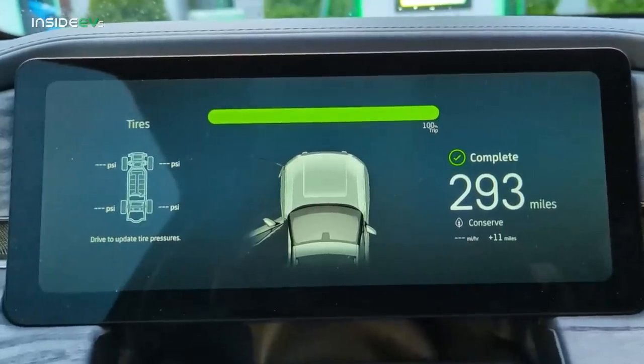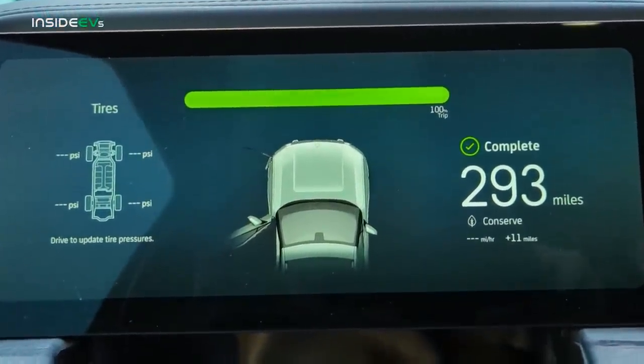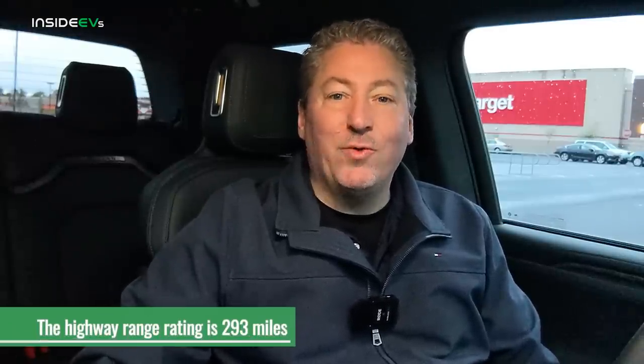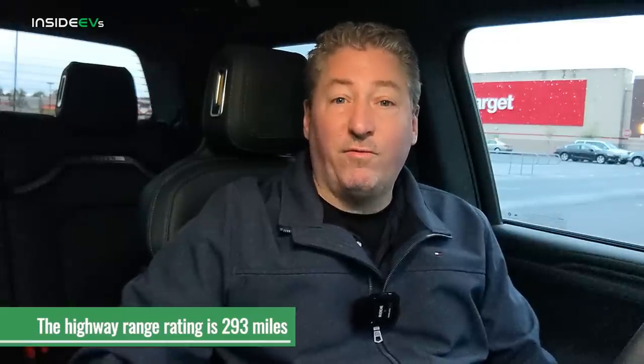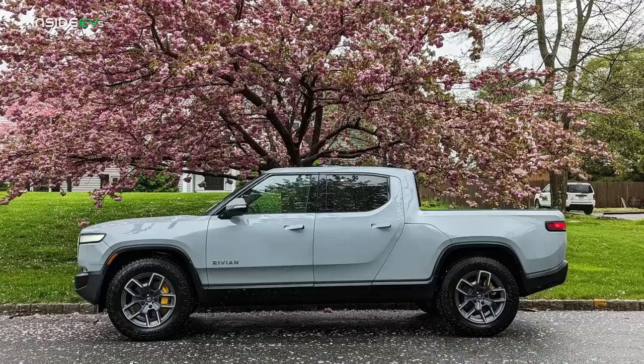We're all charged up and ready to go. The R1T is telling me it's got 293 miles of range. That's actually the highway EPA range rating — 293 miles. The combined EPA range rating is 314 miles per charge, but the highway rating of 293 miles is more appropriate for today's range test. That's exactly what the R1T is showing us. This is a brand new R1T — it had 400 miles when they dropped it off, so it's a fresh pack with no degradation.